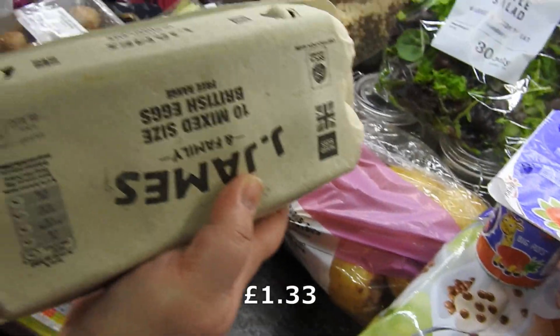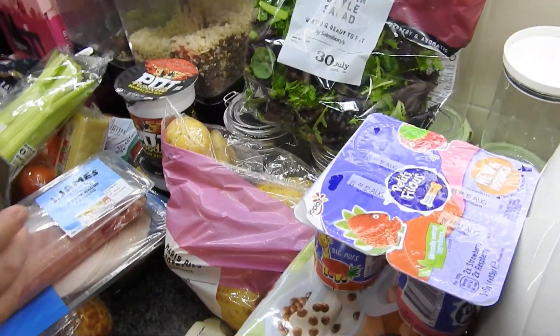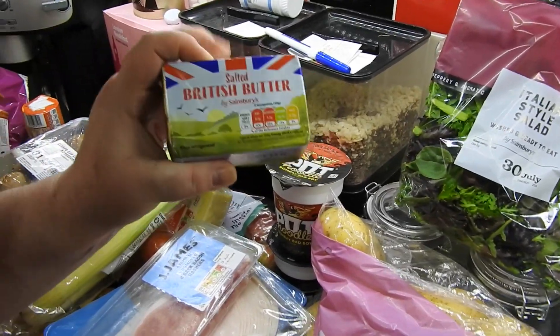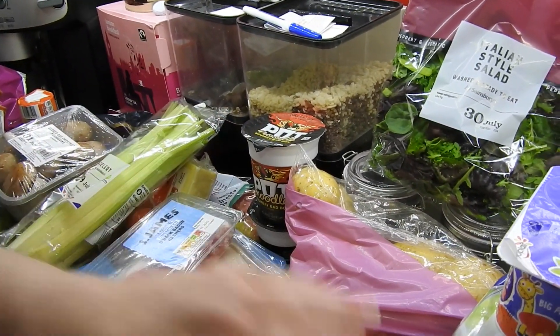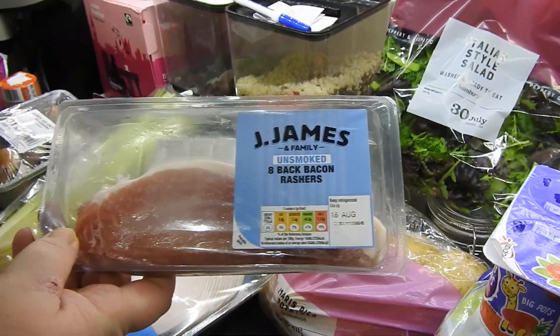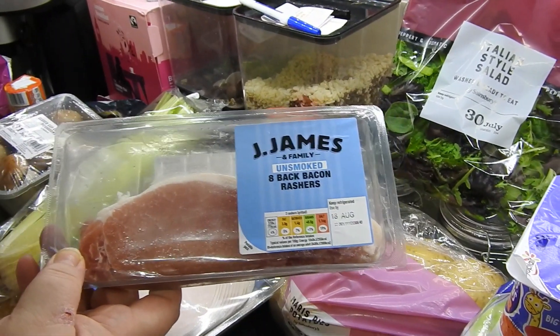That was the only eggs that they had. Got a block of salted butter. Steve made some salted butter last week guys and it was so, so nice — really nice. You could definitely tell the difference.